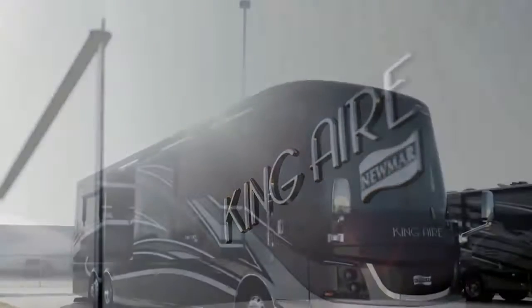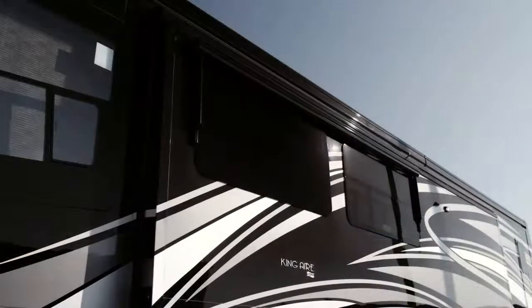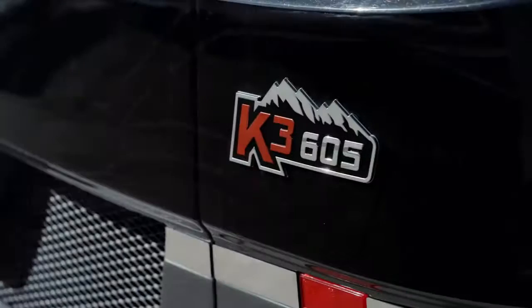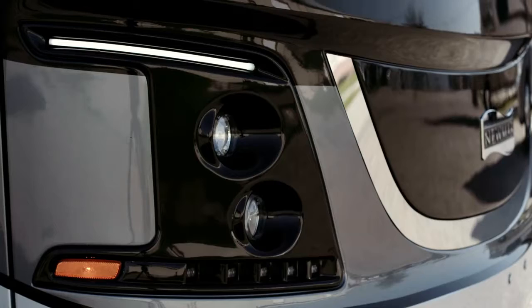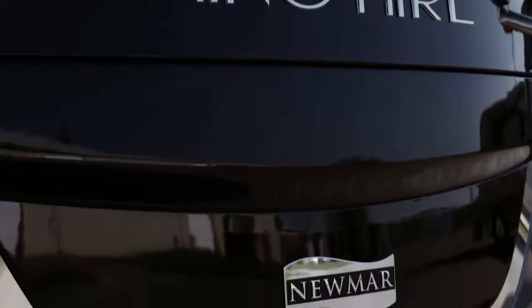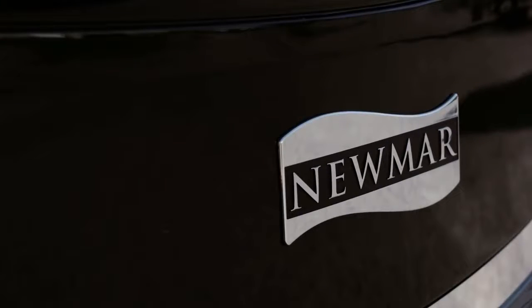King Air offers seven floor plans, all measuring 45 feet in length. Today we'll be looking at the 4553, featuring one-and-a-half baths and three power slide-outs, including the full-wall slide. Every 2019 King Air is built on the Spartan K3 tag axle chassis, equipped with a safe-haul auxiliary braking system and automatic headlights, with 605 horsepower coming from a Cummins diesel engine with connected diagnostics. Welded to the chassis is our exclusive Star Foundation, a steel superstructure that adds support while delivering a quiet ride.